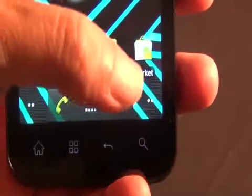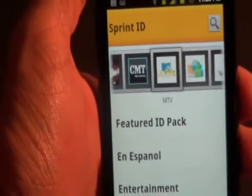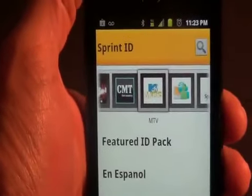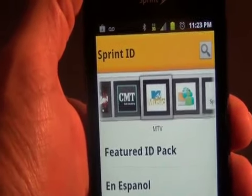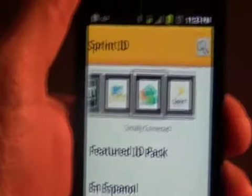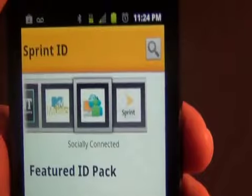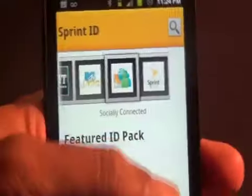One of the other things that you're going to notice right away about the LG Marquee is that it has access to Sprint ID. If you're not familiar with Sprint ID, what it is is an aggregator that takes things like wallpapers, backgrounds, themes, games, and apps, and puts them all into a package that you can download all at one time. You'll notice that on the screen there, MTV has an ID pack, CMT has an ID pack for you. Country music fans, you can stay socially connected with this pack that concentrates on Facebook and Twitter and other social media. There's the Sprint pack and things like that, but we'll get into Sprint ID a little bit later.